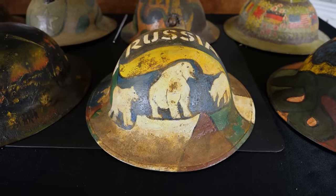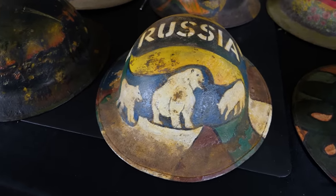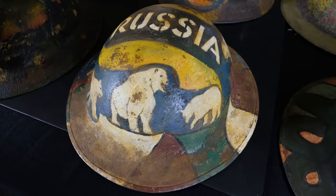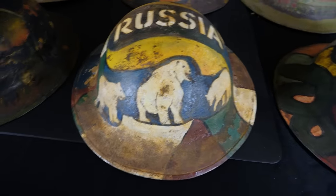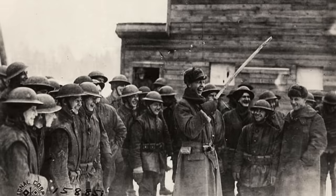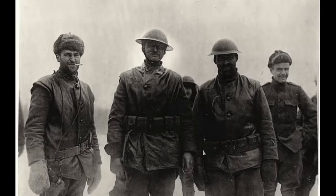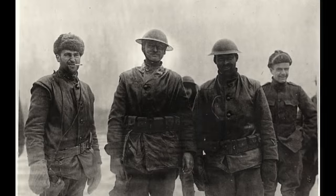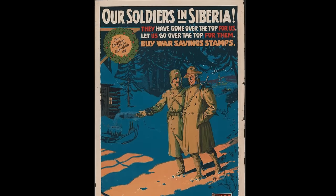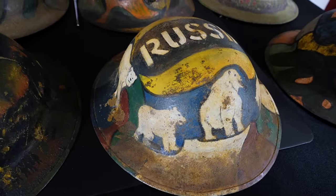This one here is kind of interesting and contains a little bit of history some people might be unaware of. You might be wondering: why would an American helmet have 'Russia' painted on it with a bunch of polar bears? After the conclusion of World War I, there was a small contingent of Americans — about 5,000 total — who were sent to Archangel in Russia to basically help fight against the Bolsheviks, trying to lend aid to keep Russia from falling to communism. It's known as the Polar Bear Expedition. It ended up not going well, but this is from a veteran who would have been part of that expedition — definitely something interesting to look up.